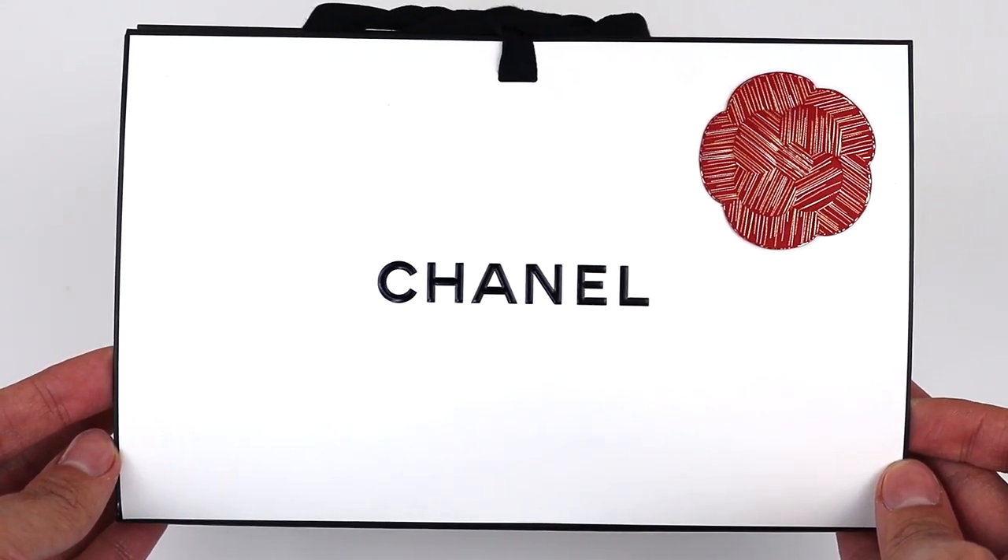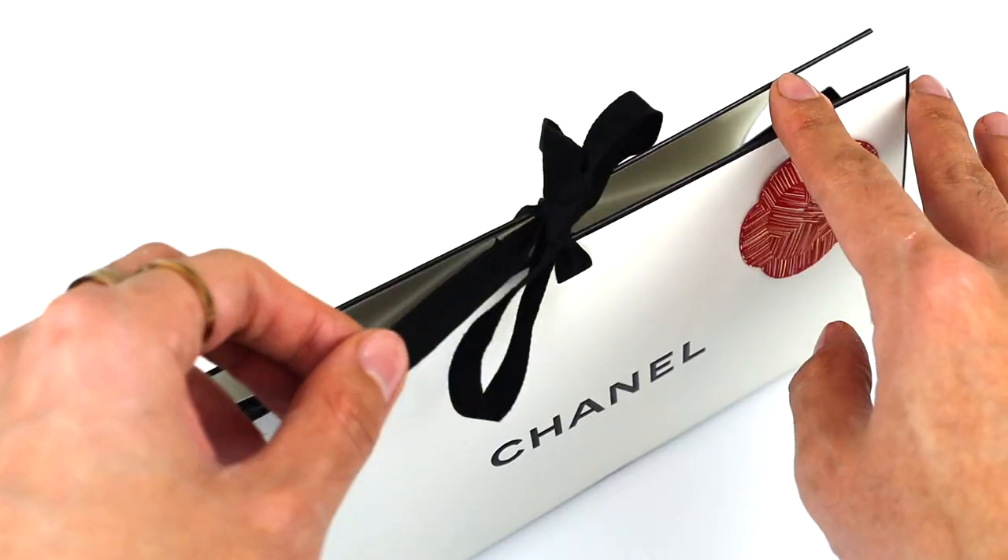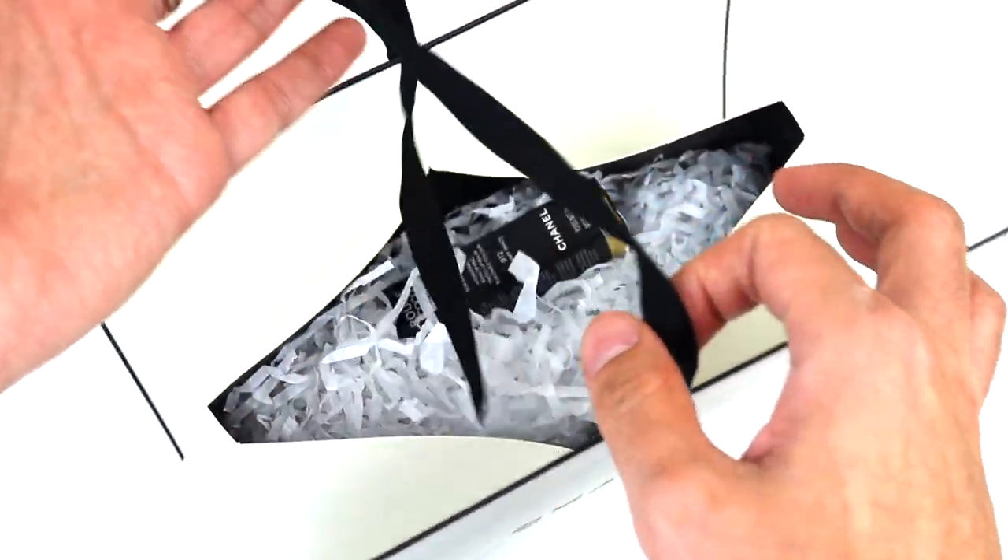First item on the list is from Chanel. Yes, I love Chanel, everyone loves Chanel. This item is a limited edition makeup item, and of course I bought it for the packaging. Here's a quick look at the box — it does have a sort of red camellia opening up the ribbon, so cute.